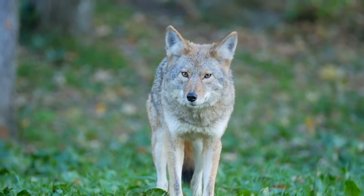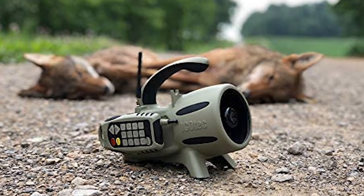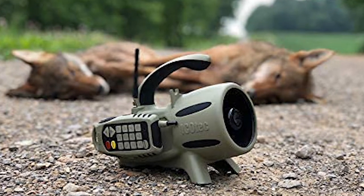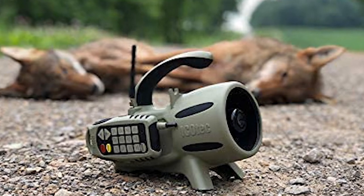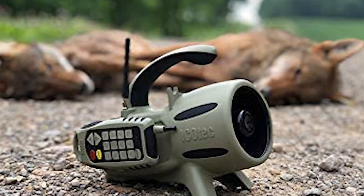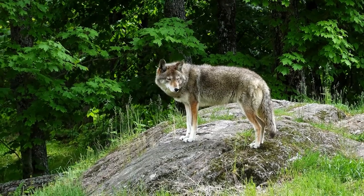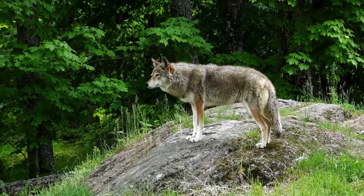Coyotes are a vital part of the ecosystem in most parts of North America. They prey on rodents and other small animals, which helps to keep their populations in check. Unfortunately, they also prey on livestock like chickens or sheep. If you live in an area where coyotes are prevalent, it is important to know how to protect your flock from them without harming them yourself.